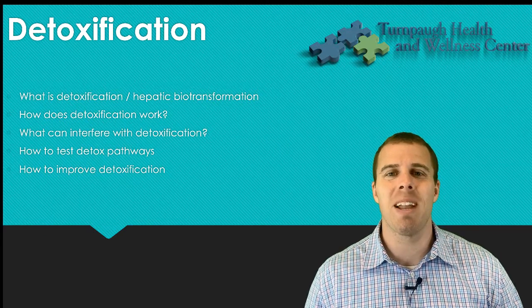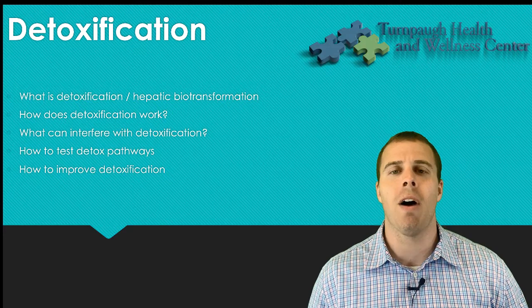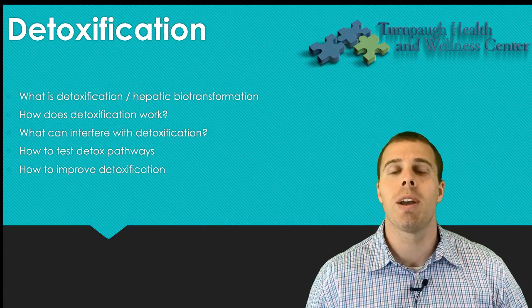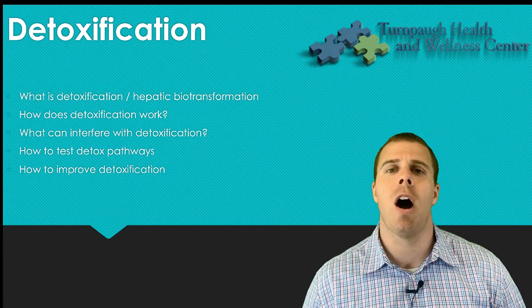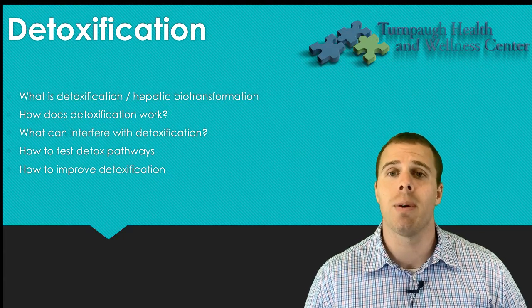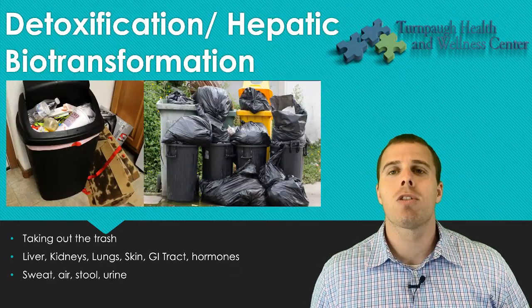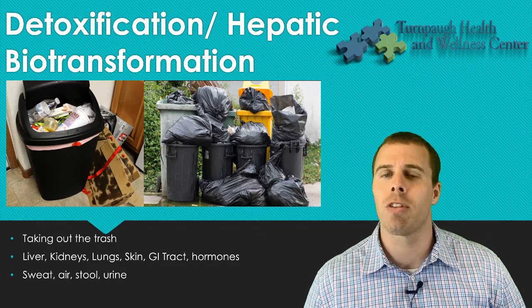Hey everybody, thanks for joining me today. Dr. Ross Marco Gianni with another great talk at Turnpah Health and Wellness Center. Today we're going to be talking about detoxification — we're going to be going over what detoxification is, how we detoxify, what can interfere with detoxification, how we test detox pathways, and how we improve our detoxification.